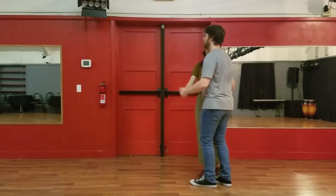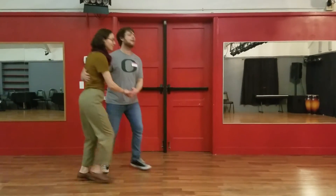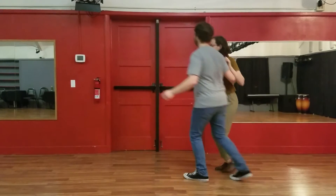Five, six, seven, eight. Rock, seven, trip, step, step, step, trip, step. Rock, seven, trip, step, step, step, step, trip, step. Nice.